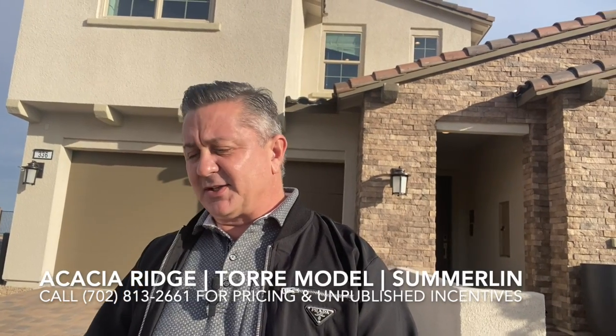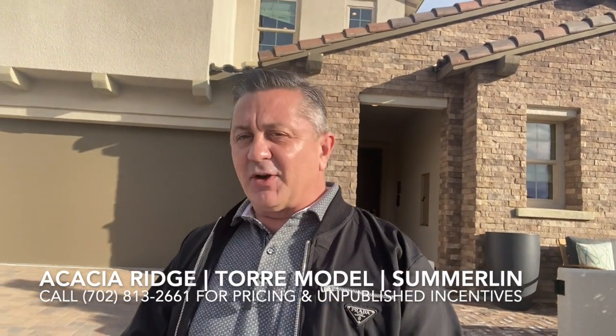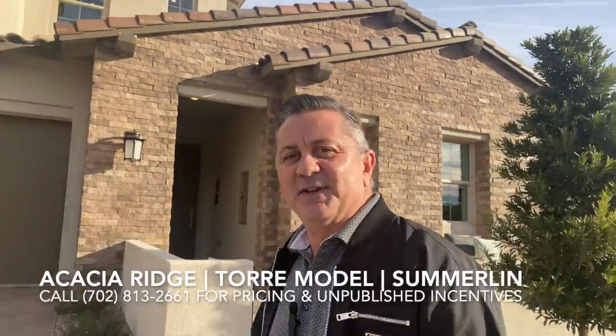So this is the Tov floor plan. This one is made into five bedrooms. It has a two-car garage, about 2,000 square feet, and the base price is $706,000. So let's go visit.